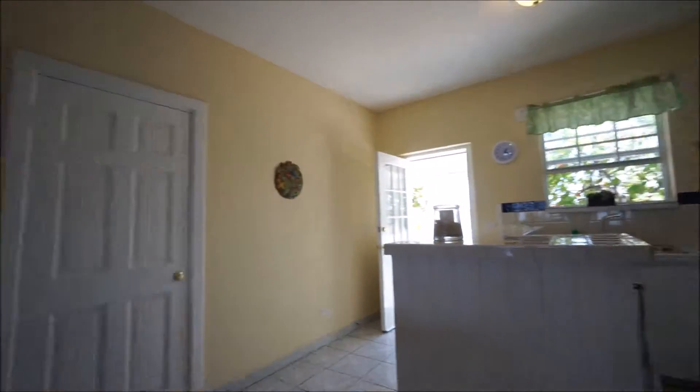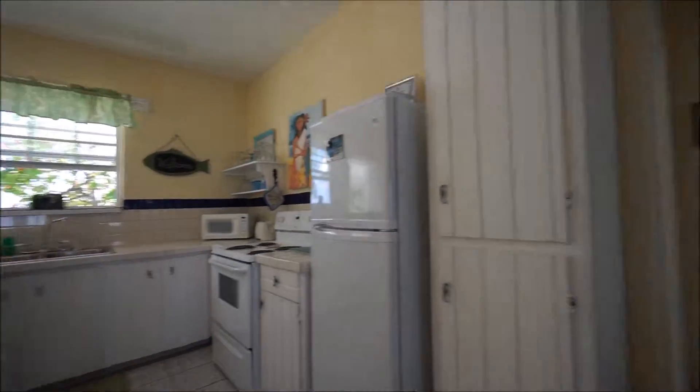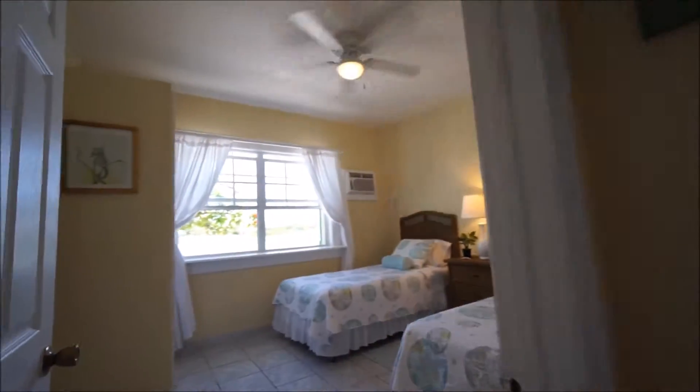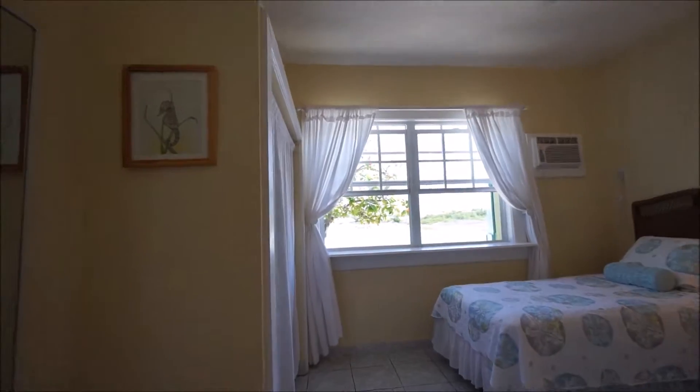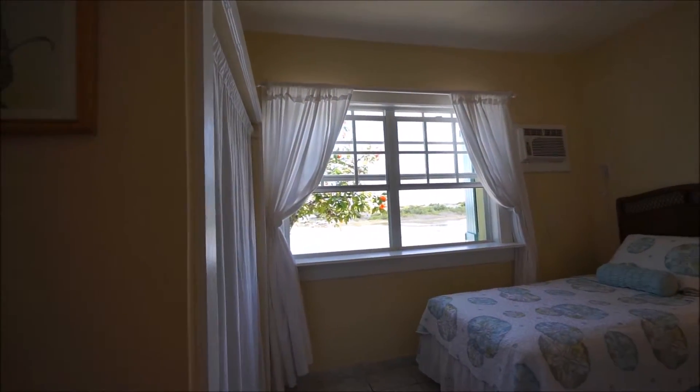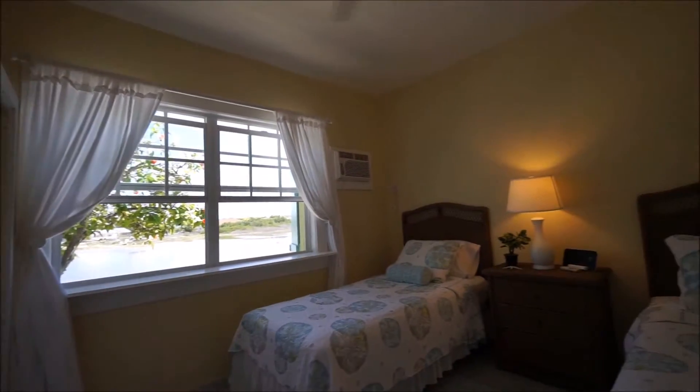Your living room area. Kitchen area. I'm going to take you into the Salina side bedroom. This bedroom has two twin beds and a view of the Salina. In the winter time, there's always birds poking around in there — they're fun to watch.